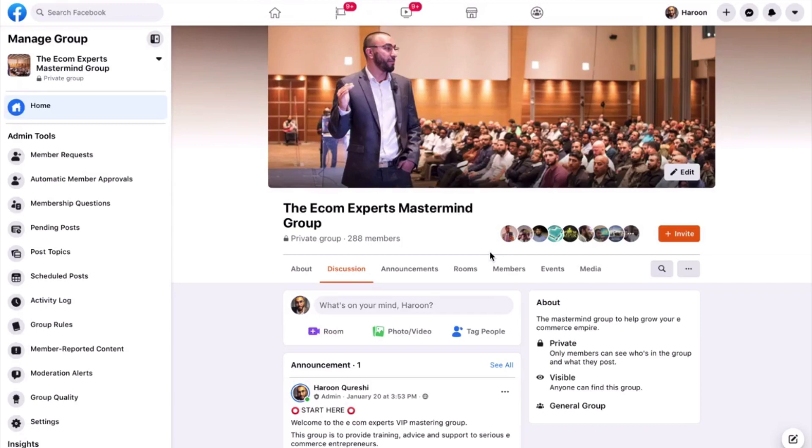Somebody reached out to me within the week and they wanted me to review their store for them. They've got a store in the kitchen niche. In the past videos I've shared some winning products, but today I'm going to do something a little bit different — I'm going to do some live product research, jumping into the kitchen niche to give you a taste of how we actually go about doing the research. Please do like and make a nice comment below.